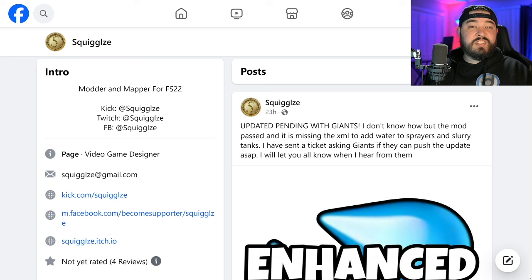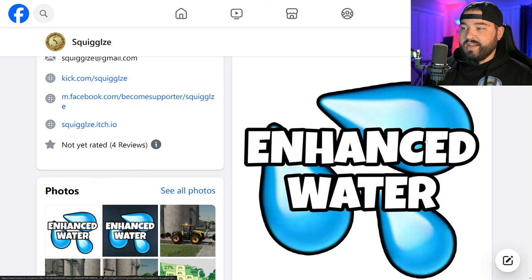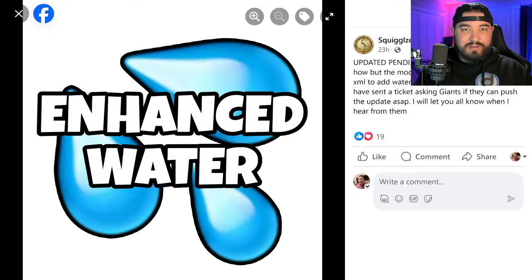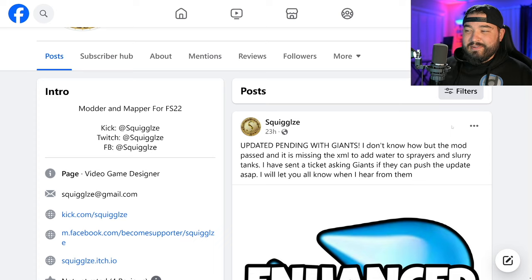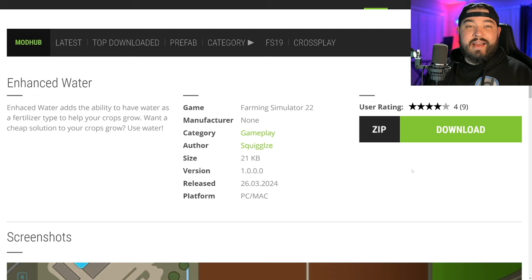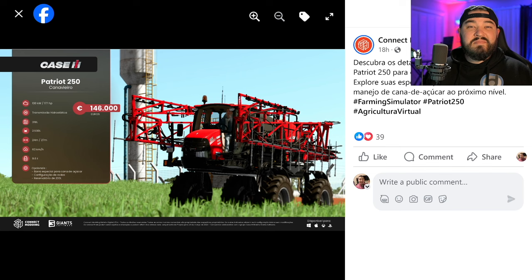Let's jump over to some mod news and talk about Squiggles. They released a mod yesterday for PC called the Enhanced Water Bond. What it does is add water to the liquid fertilizer spreader so you can use water as a fertilization state. However, with the release yesterday, it was missing a very important feature — the ability to do what the mod does. Squiggles said they don't know how the mod passed, but it's missing the XML to add water to the slurry tanks. They sent in a ticket and an update, so hopefully it gets fixed soon. The mod is still up on the mod hub, but it doesn't do anything.